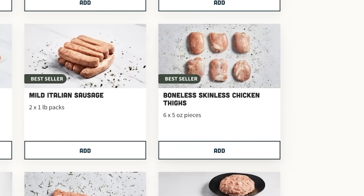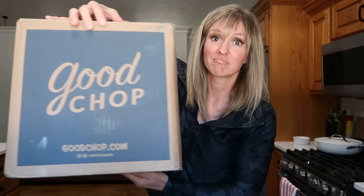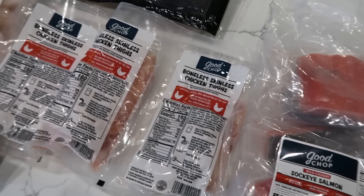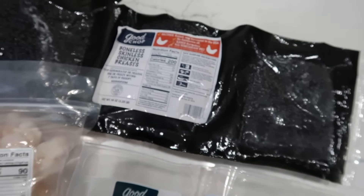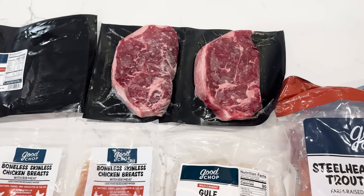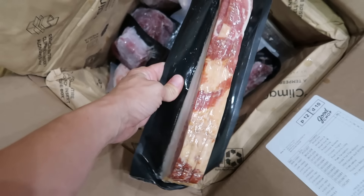Good Chop offers fully customizable boxes of high quality meats delivered to your door on your schedule. They come flash frozen at the peak of freshness, so you are always going to get the freshest quality protein for your family. They have something for literally everybody — you can choose from over 70 high quality cuts: 100% grass fed ribeye, USDA prime filet mignon, free range and organic chicken breast, pork tenderloin, thick cut bacon, just to name a few.